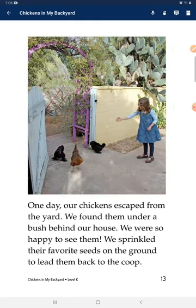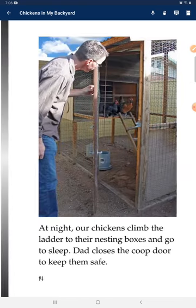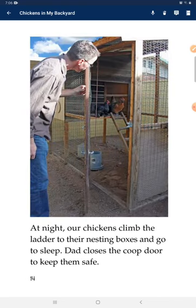One day, our chickens escaped from the yard. We found them under a bush behind our house. We were so happy to see them. We sprinkled their favorite seeds on the ground to lead them back to the coop. At night, our chickens climb the ladder to their nesting box and go to sleep. We close the coop door to keep them safe.